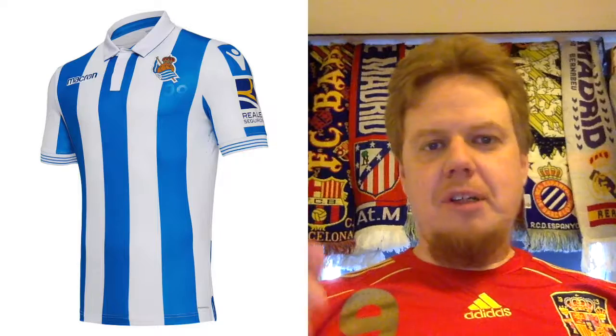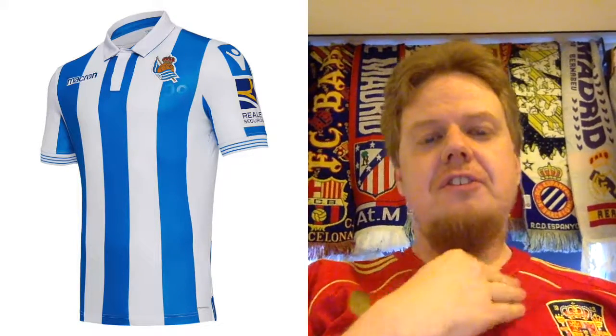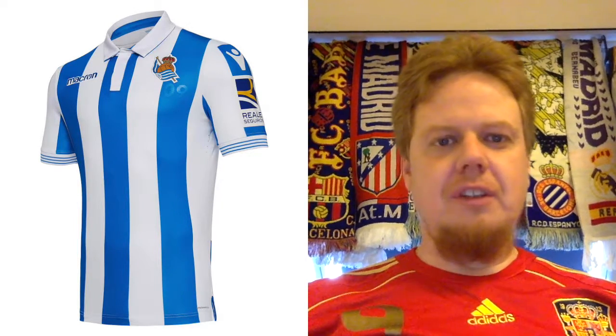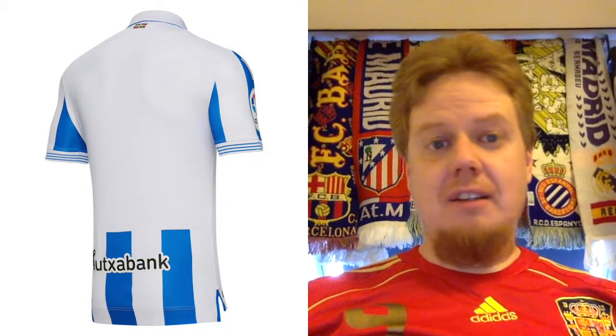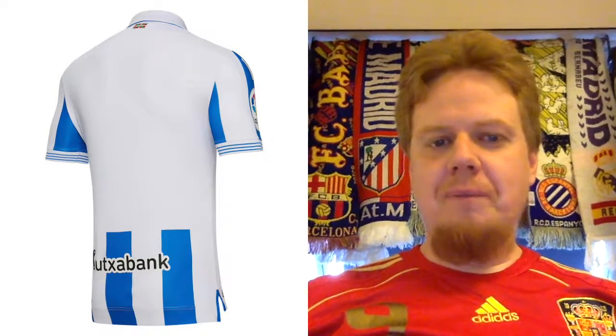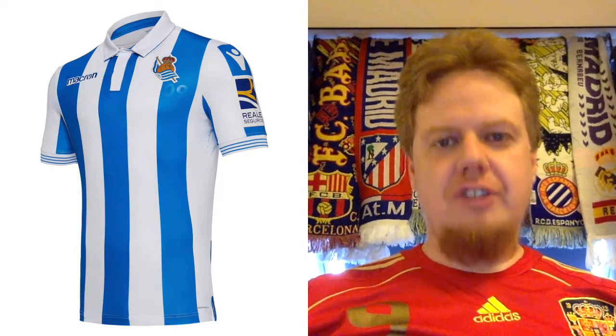The first team we look at: we left off with Real Madrid, and there's only one other team you'd call 'Real' — that's Real Sociedad de San Sebastian. And again Macron delivers — this looks great. Really blue and white stripes, nice shirt collar, even striped sleeves. Then look at the sleeve curves. I like this one. Looking at the back — yeah, we have the badge on the bottom and the white shield, again the Basque flag. The look of this is great. This is a 10 — great shirt.